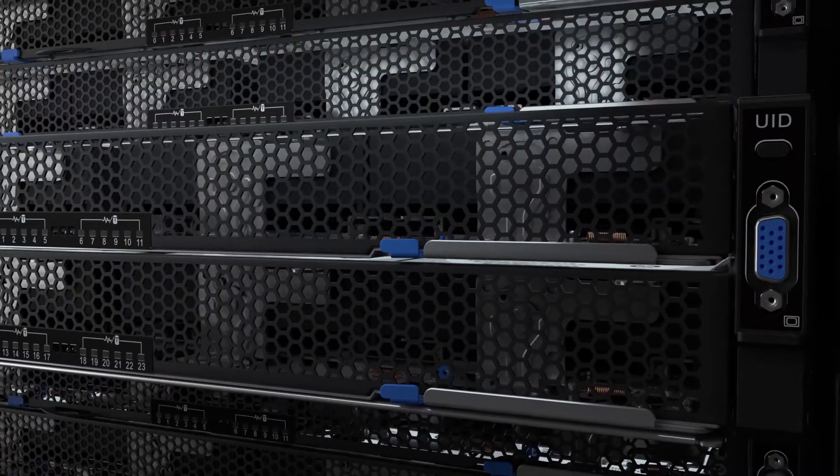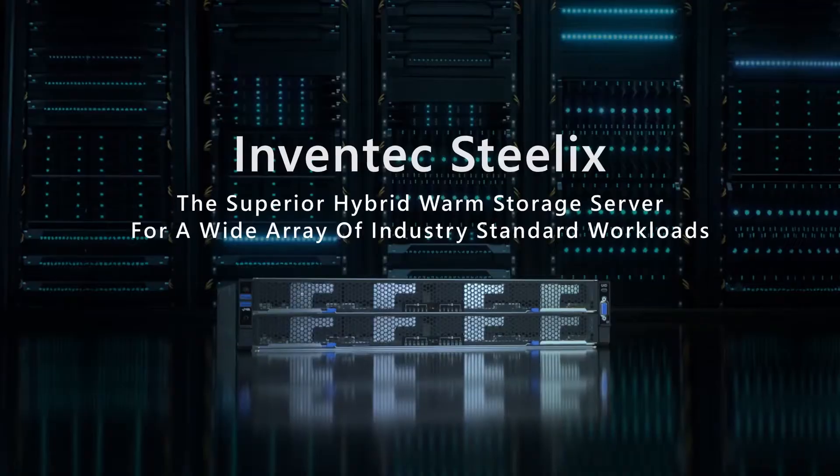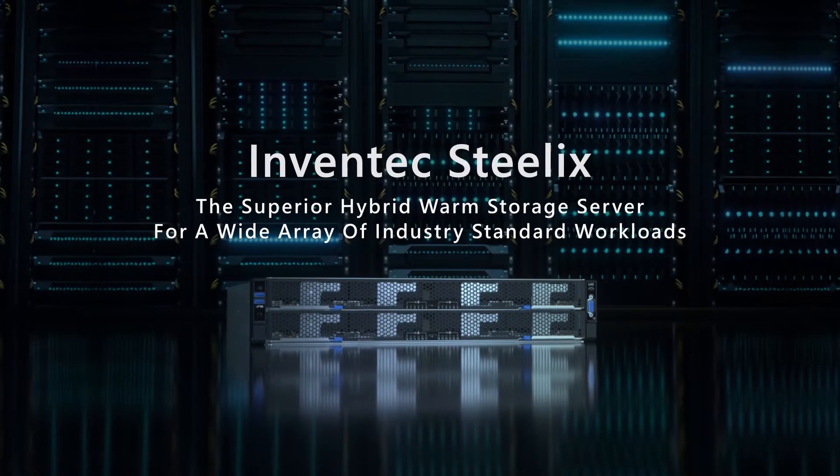Inventek Steelix is an ideal hybrid warm storage server that helps to adapt quickly to changing business computing needs.